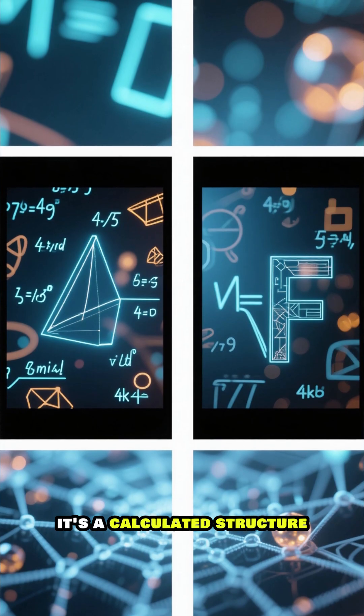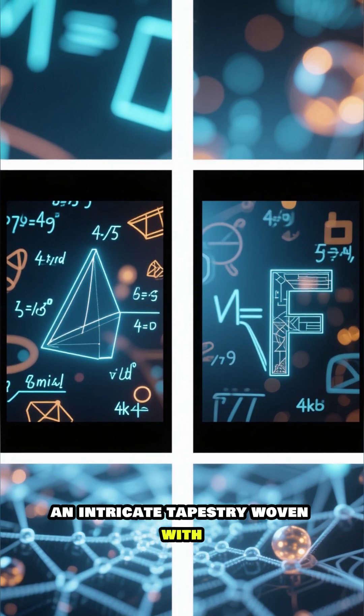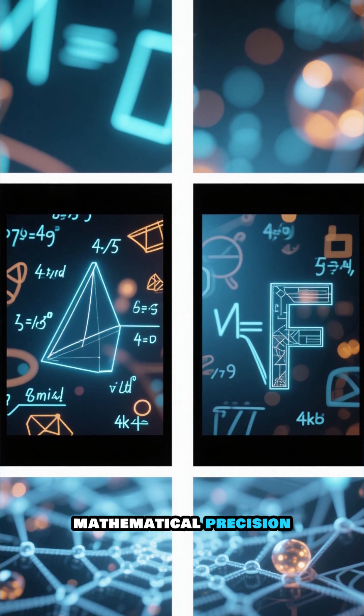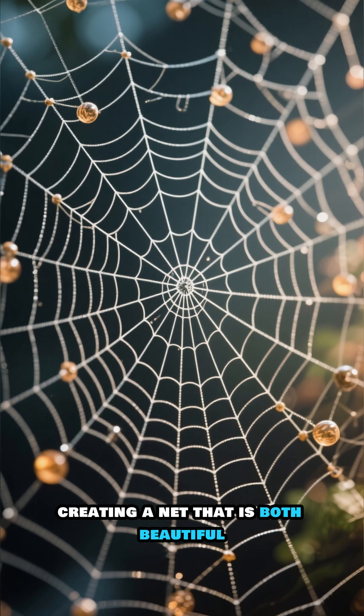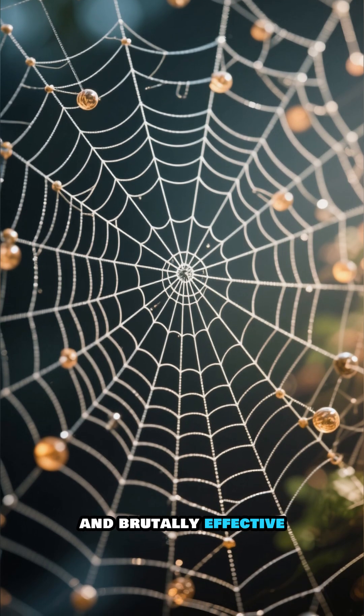It's not just random — it's a calculated structure, an intricate tapestry woven with mathematical precision. Every angle, every connection is deliberate, creating a net that is both beautiful and brutally effective.